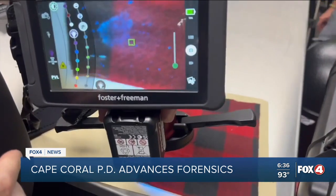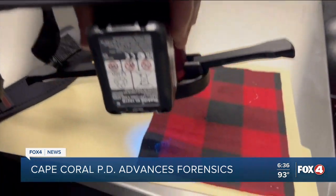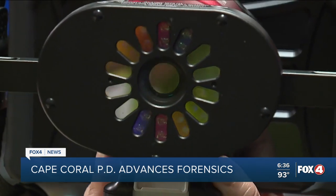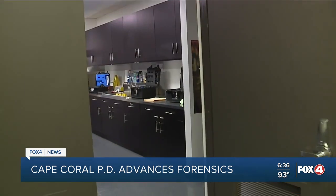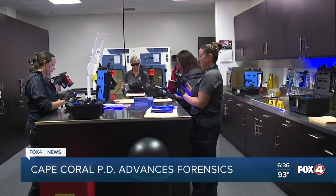I cried when my grant writer called me and told me that we received it. I couldn't believe that out of the whole United States and everyone that applies for this, our small city of Cape Coral was awarded this type of equipment — more than $200,000 of new equipment and updates made to this forensics unit, all from a grant from the Department of Justice.